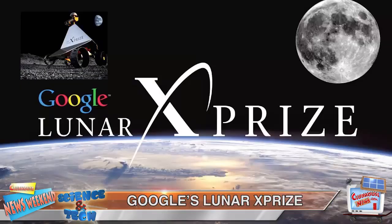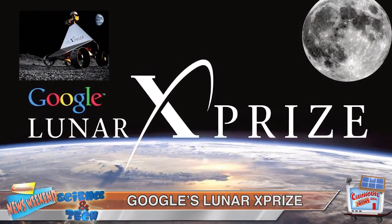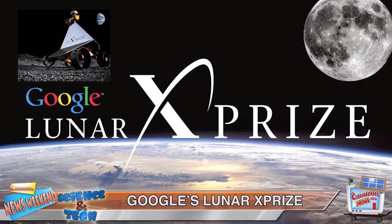The little chopper weighs about 2 pounds and is 3.6 feet wide from blade tip to blade tip, and may join NASA's 2020 Mars rover in the future. Meanwhile, Google's Lunar XPRIZE recently awarded millions of dollars to companies that are trying to land the first-ever private spacecraft on the moon.